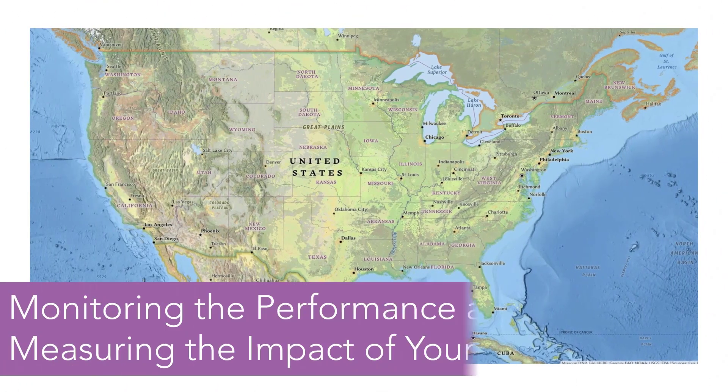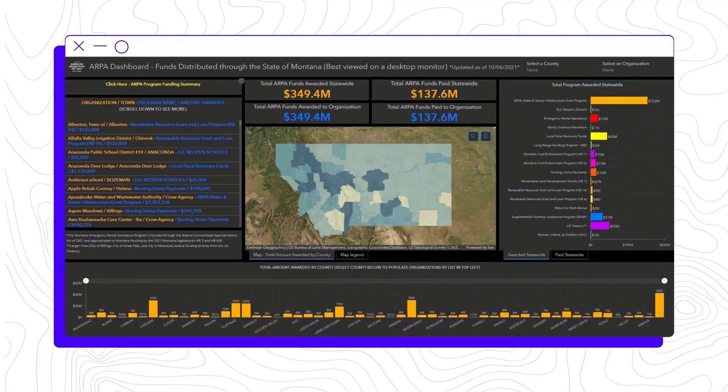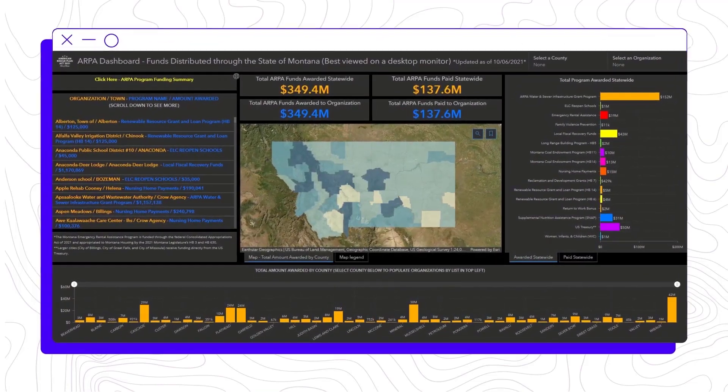Number four: monitoring the performance and measuring the impact of your efforts. In Montana, for example, the state created a public geographic hub to show how it's equitably distributing federal stimulus funds.